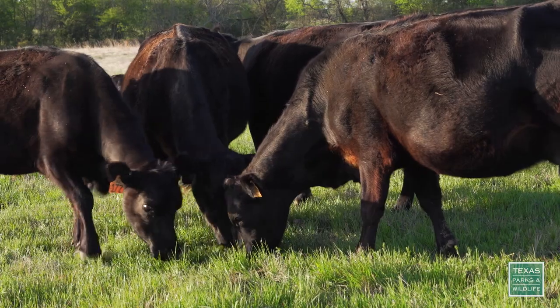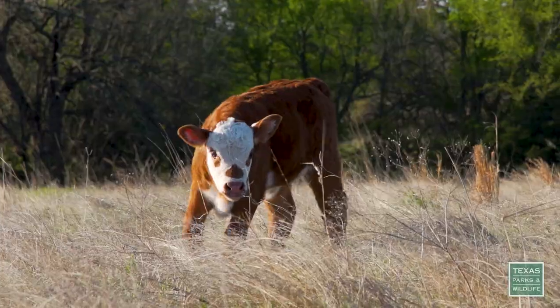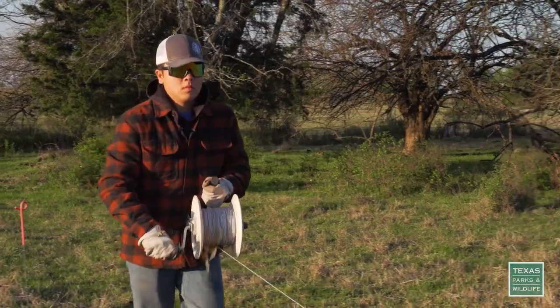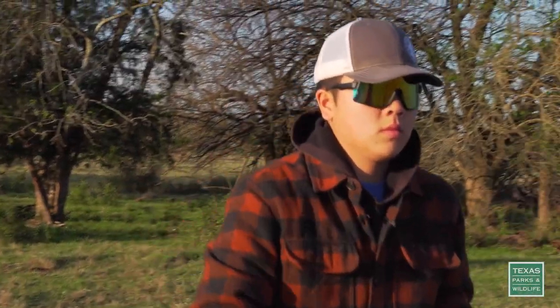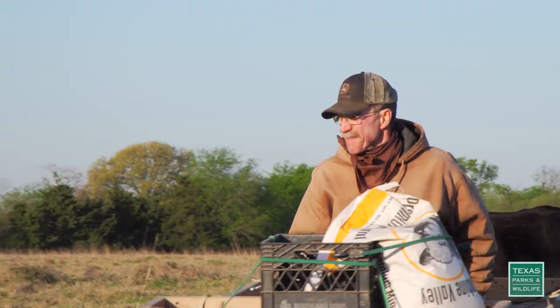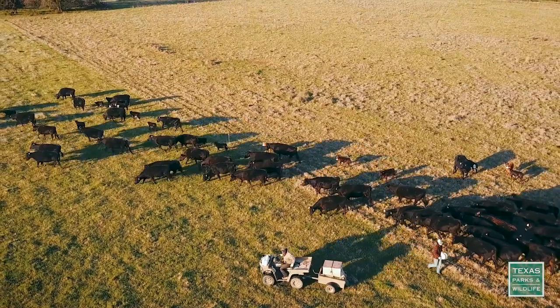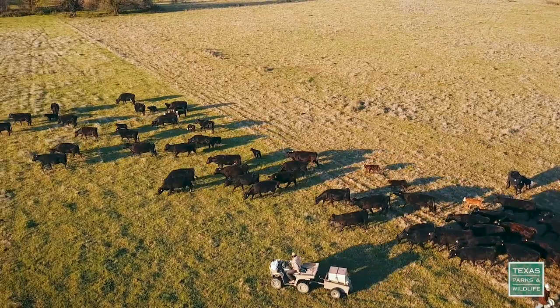As the grass improved, the family was able to transition the land to a working cattle ranch. My name is Christian Abel and I'm 15 years old. Today we're moving the cows across the poly fence. They're gonna be moving into a new pasture which has grass for them to eat.